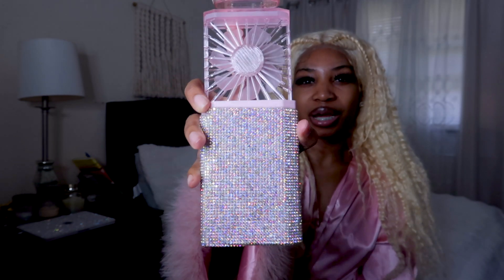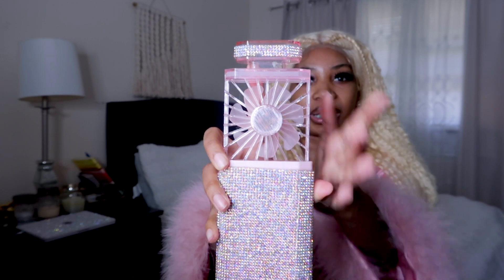Next I have this rhinestone fan from Amazon — I'm the extra type. The details on the fan feature rhinestones at the top. Let me turn it on — it blows and feels so good. It comes with a cord that charges the fan. It's portable and during the summertime I'm definitely going to need this. Sometimes I just blow it to get a little breeze because I get hot.